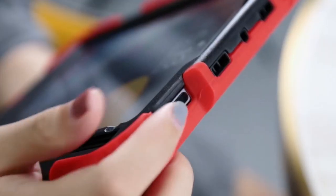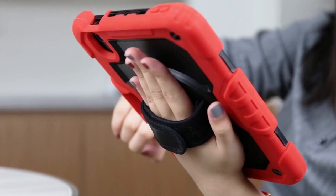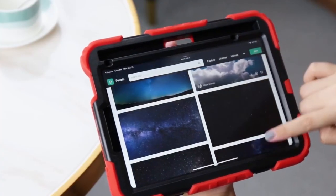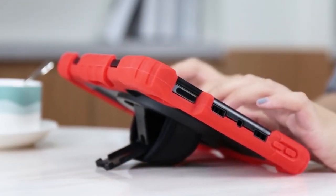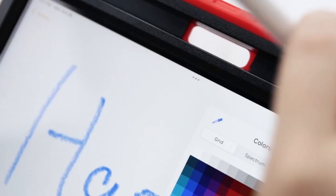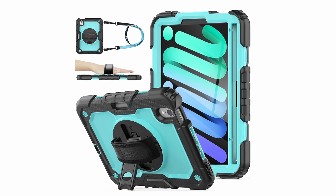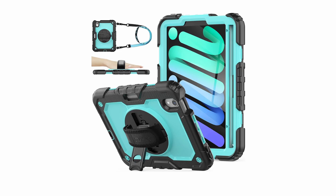Whether you're traveling, working, or gaming, this case ensures comfort and practicality. Made from high-grade thermoplastic polycarbonate and anti-skid silicone, it delivers full-body protection, safeguarding your device from drops, scratches, and dust. The built-in screen protector and port plugs further protect your iPad from daily wear and tear. With easy access to all buttons and ports, the C-Max Stock Case combines durability with a comfortable user experience.